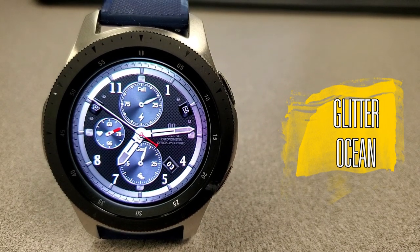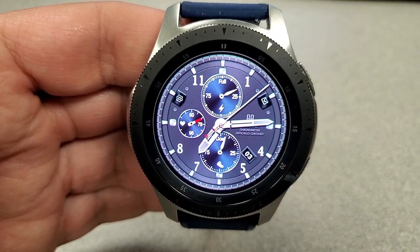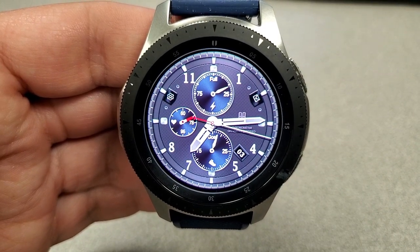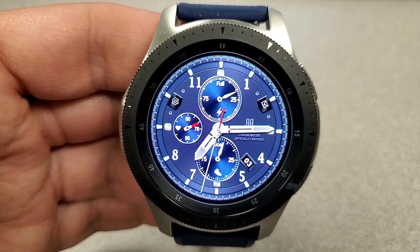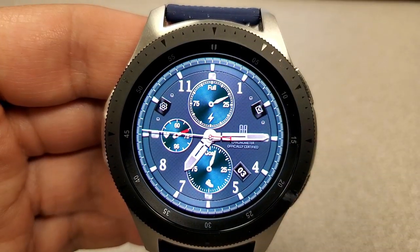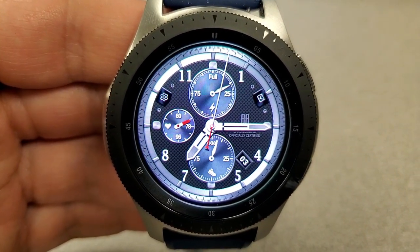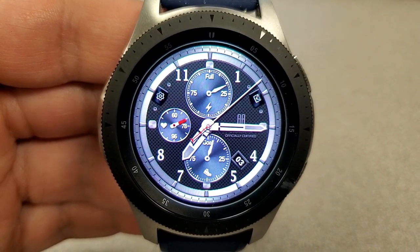The last one is an analog face that takes some styling cues from the first face, although it has a more modern appearance given that it uses standard digits around the bezel rather than Roman numerals. Like the first one, it has three dials: power remaining at the top, heart rate to the left, and a step goal indicator at the bottom. The date is shown on the right side, and you can cycle through different background themes and styles by double tapping the center of the face. This model comes with six fixed app shortcuts to battery, steps, heart rate, schedule, settings, and messages.